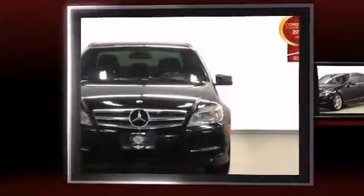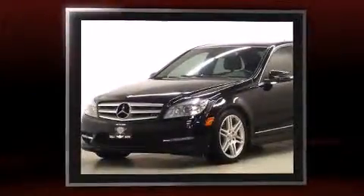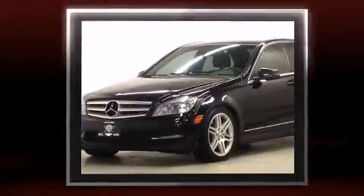Get excited about the 2011 Mercedes-Benz C-Class. This four-door, five-passenger sedan still has less than 90,000 kilometers.